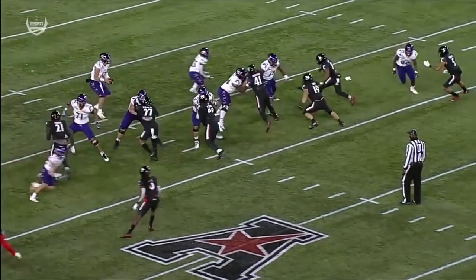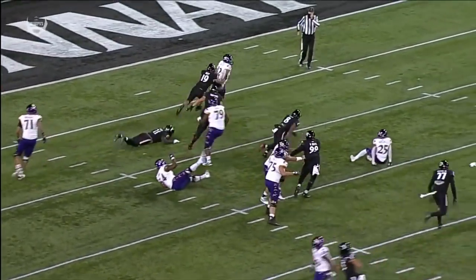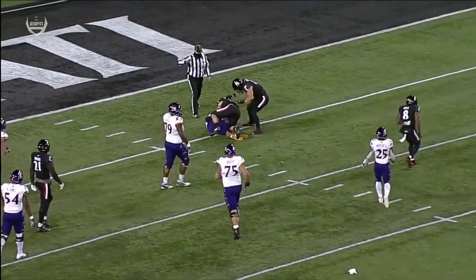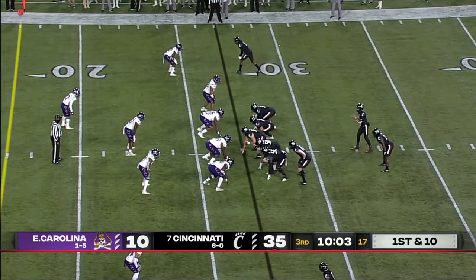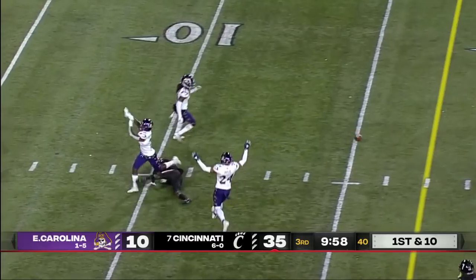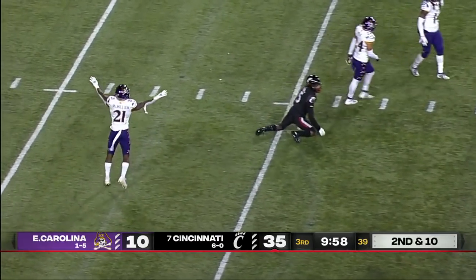Been close on a couple of occasions tonight — they blitz him and he's able to get home. A lot of weapons, and this is the point: the trust of Desmond Ritter for the rest of his teammates — this one is incomplete.